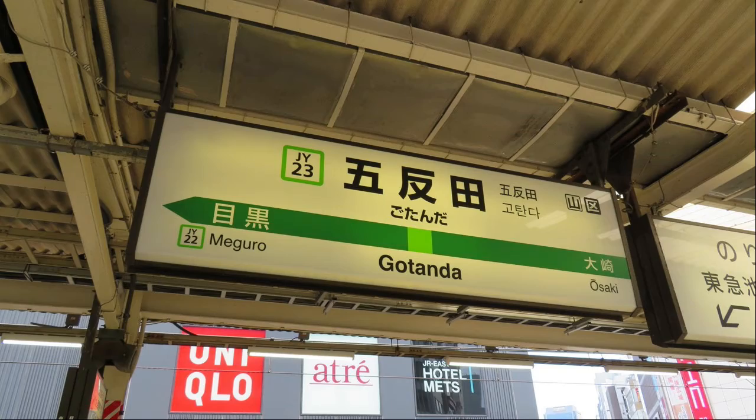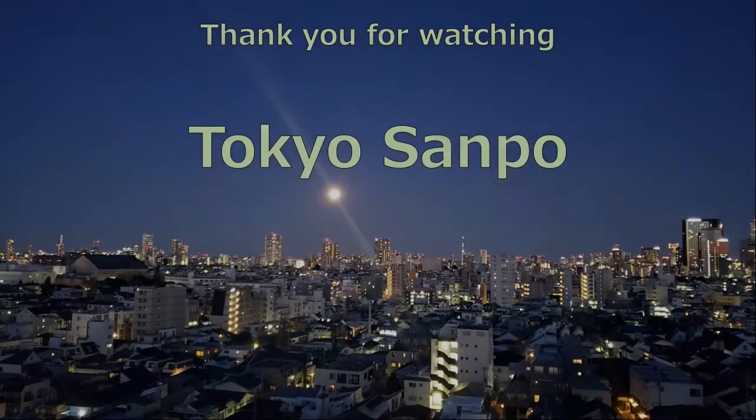Thank you for viewing. If you like this video, please click the like button. Also, if you are interested in this program, please register for the channel. Thank you for viewing.